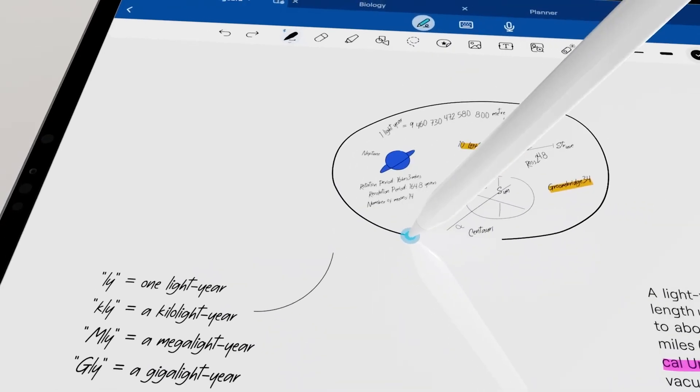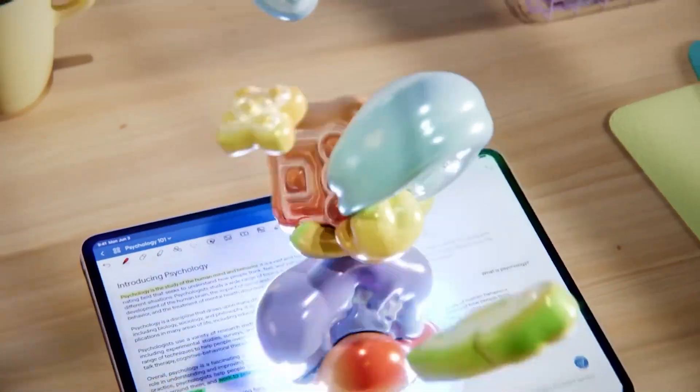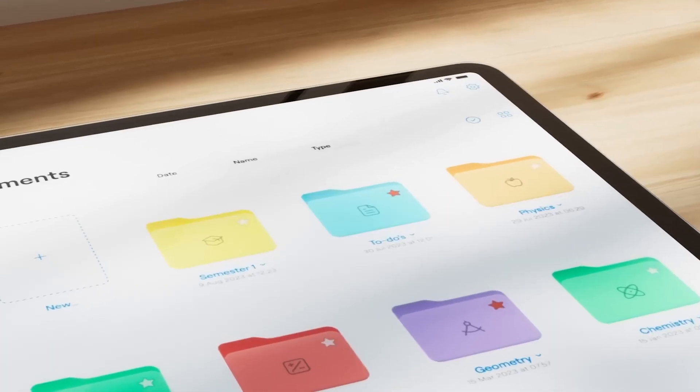If I need to pick a single app for iPad — and I'm sticking to the Apple environment — GoodNotes is the app to go with. It feels like you are writing on a piece of paper. You can use it on Mac with a pen tablet as well, and it works flawlessly. You can create new notes and also annotate PDFs.